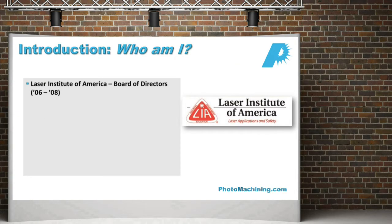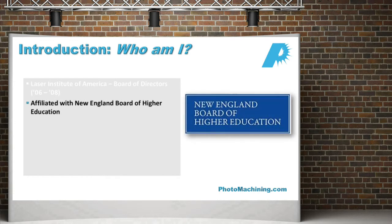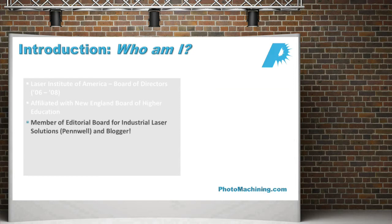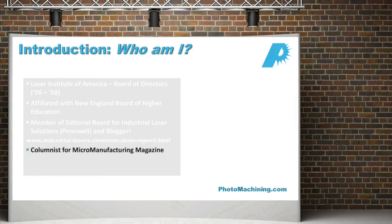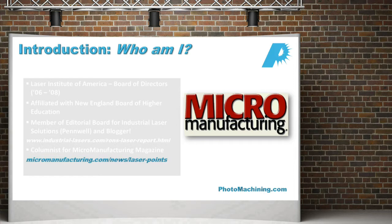I've been involved with, and I'm still involved with, the Laser Institute of America. I was on the board of directors. I'm affiliated with the New England Board of Higher Education. I am also on the editorial board of Industrial Laser Solutions, where you can find my blog at www.industrial-lasers.com. I also write a column for Micro Manufacturing Magazine called Light Points, which can be found online at www.micromanufacturing.com.